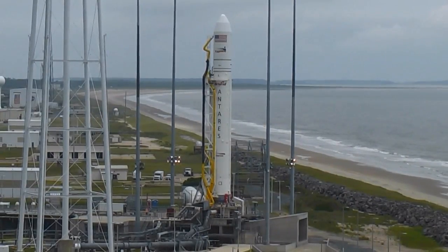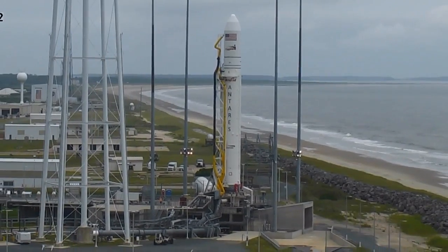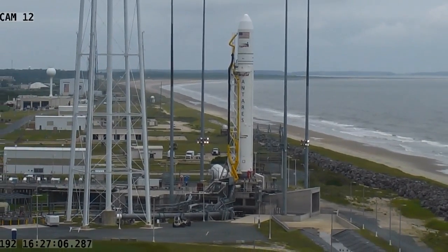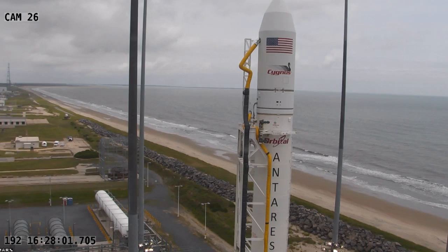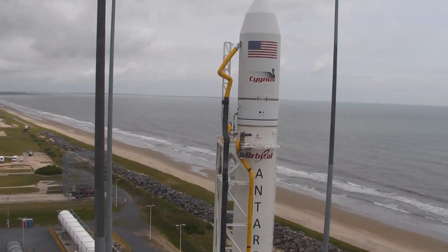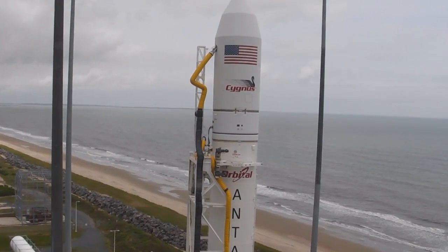The Cygnus launch vehicle is out on the pad at the Wallops Flight Facility. Preparations for Sunday's launch are continuing. The work to get Cygnus ready didn't just begin when the rocket was rolled out to the pad. Recently I spoke with Floyd Booker, NASA's Cygnus II Visiting Vehicle Lead, about what's required to get these cargo ships ready and how far in advance they actually start preparing for any given mission.